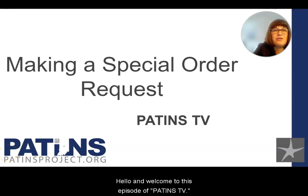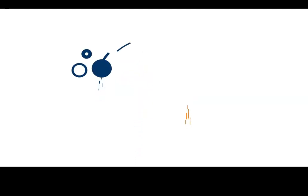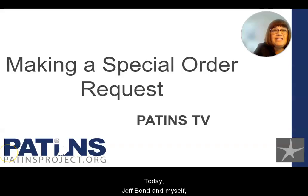Hello, and welcome to this episode of Patents TV. Today, Jeff Fon and myself, Sandy Salvenfeld, will discuss how to place a special order request for a title not currently in the Indiana Center for Accessible Materials, or ICAM, repository.